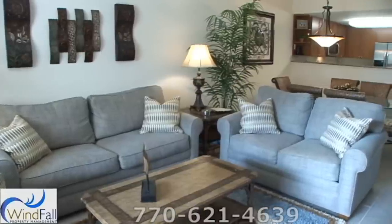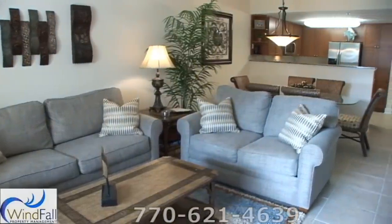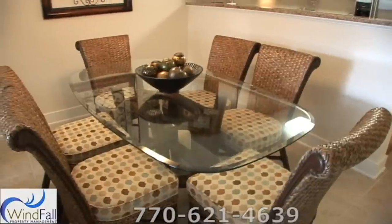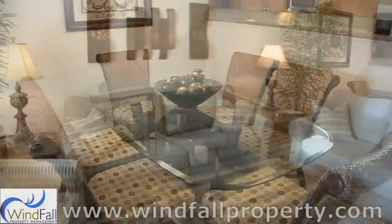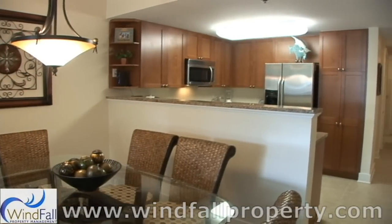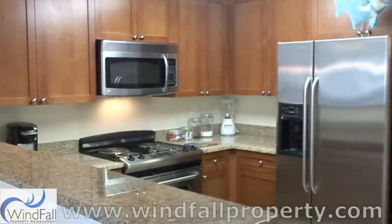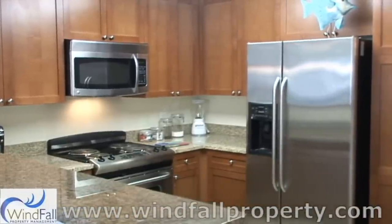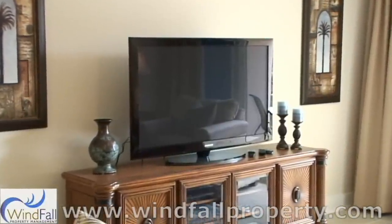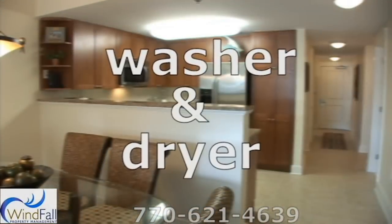This ground floor condo is professionally decorated in an island flair. It features nine-foot ceilings, crown molding, all major appliances, granite countertops, and all the extras you would want. There's also a queen sleeper sofa. The kitchen is fully equipped with beautiful cabinets and sparkling new stainless steel appliances to complement the granite countertops and breakfast bar. There's a 42-inch LCD flat screen TV with DVD player in the living room, plus a washer and dryer in the condo.